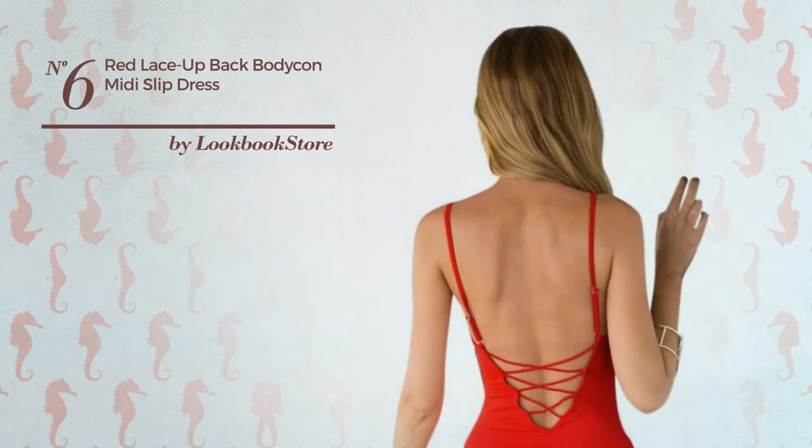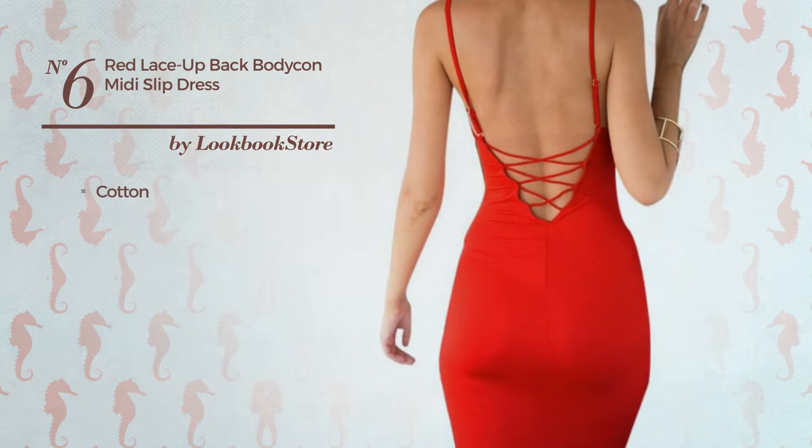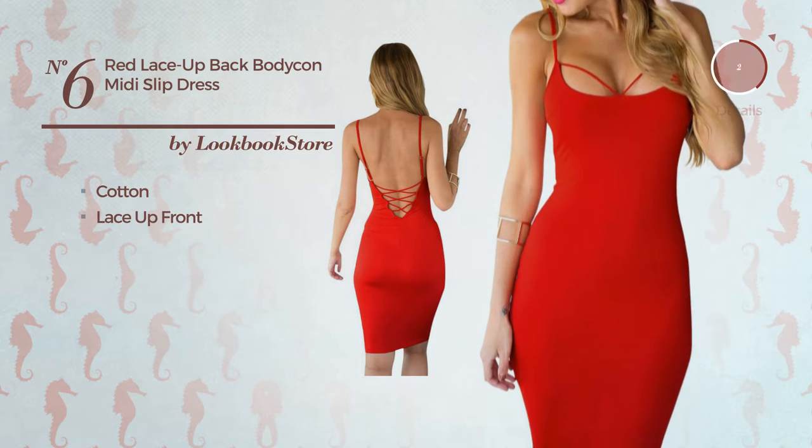Number 6. An All Workout Midi Length Body Comb Dress, made of stretchable cotton. This dress includes lace-up front. Available solely in this color.